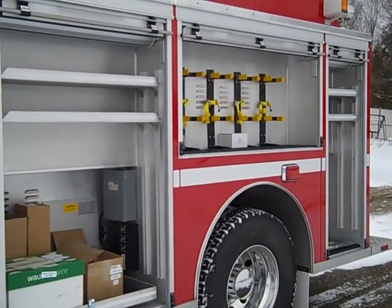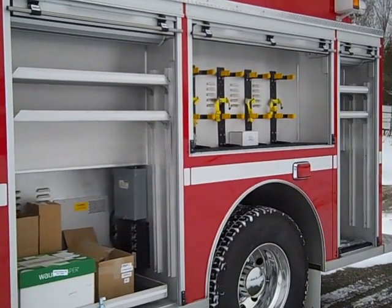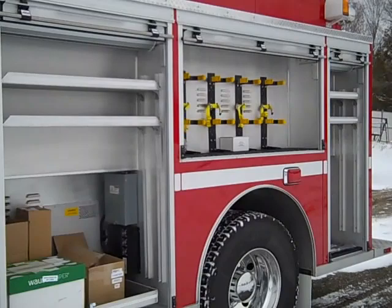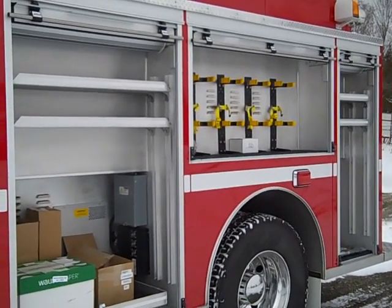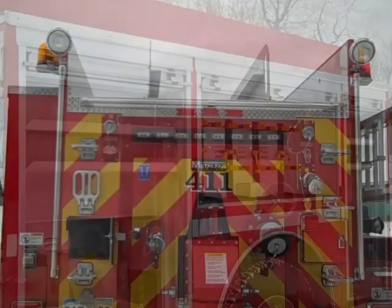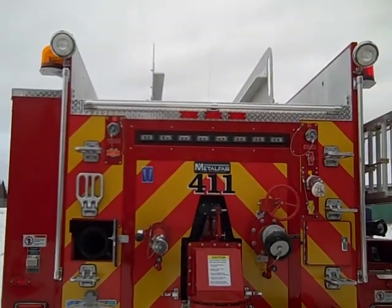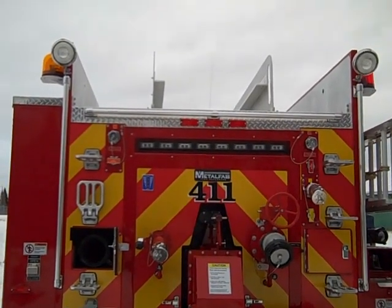The compartment over the rear wheels houses four SCBA brackets. The rear left side compartment has dual adjustable shelves. Every door features roll-up doors. In the rear hose bed there is storage for a customer-supplied portable tank.